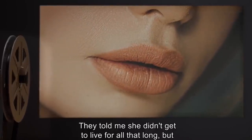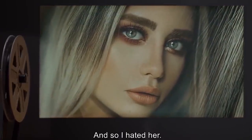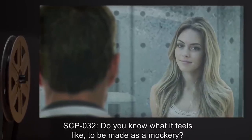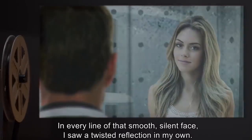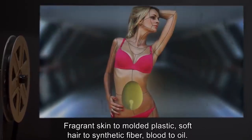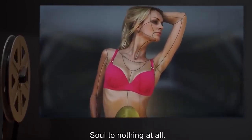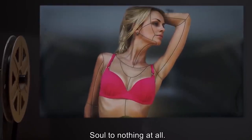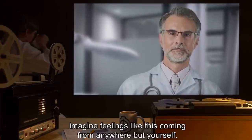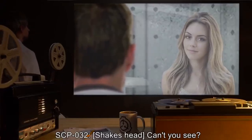They told me she didn't get to live for all that long, but when she lived she was herself — she was alive. And so I hated her. SCP-032: Do you know what it feels like to be made as a mockery? In every line of that smooth silent face I saw a twisted reflection — in my own fragrant skin to molded plastic, soft hair to synthetic fiber, blood to oil, soul to nothing at all. Dr. Kovach: I can't imagine feelings like this coming from anywhere but yourself.